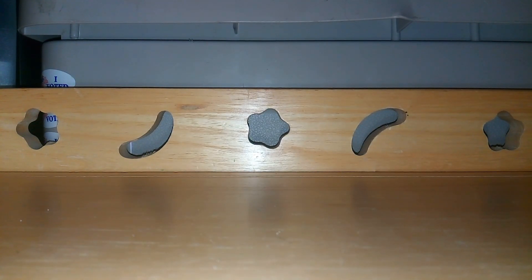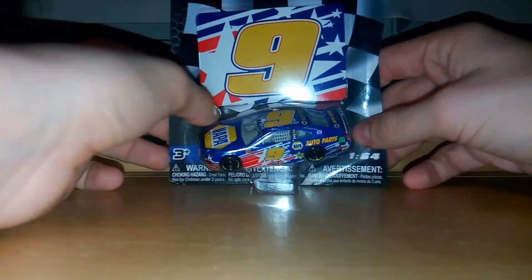Welcome back guys. Today we're going to be going over my Chase Elliott car I got for Christmas. I got three more videos coming out after this, so let's get into this.